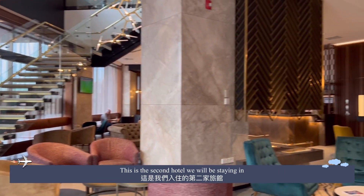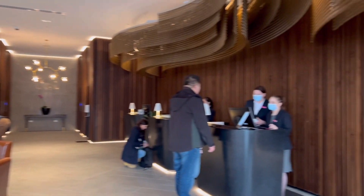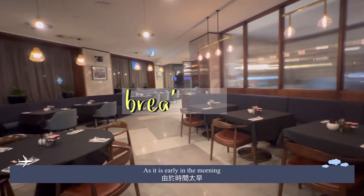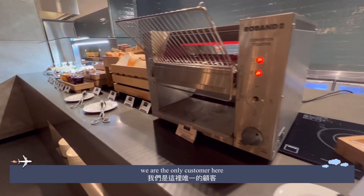This is the second hotel that we will be staying in. As it is early in the morning, we are the only customers here.